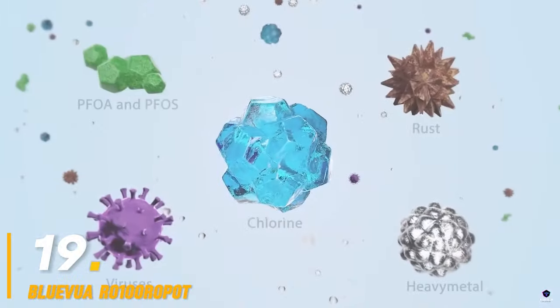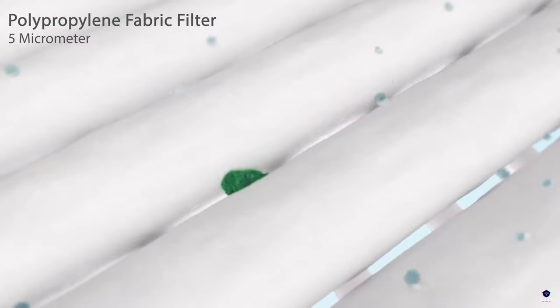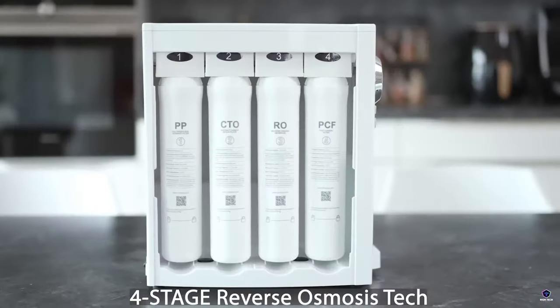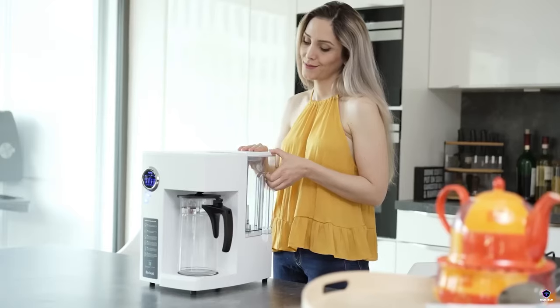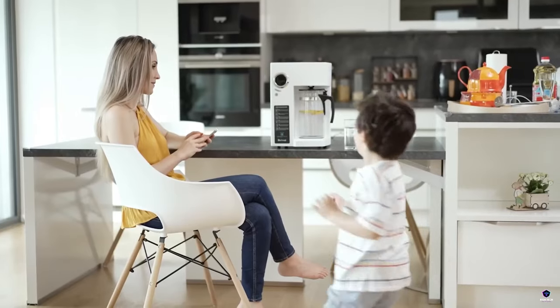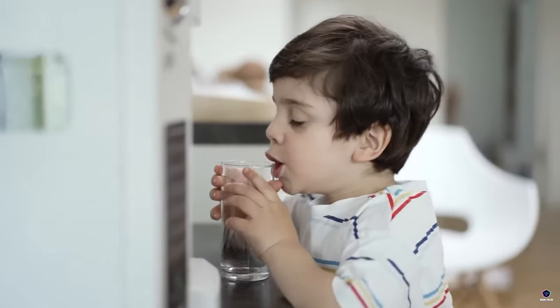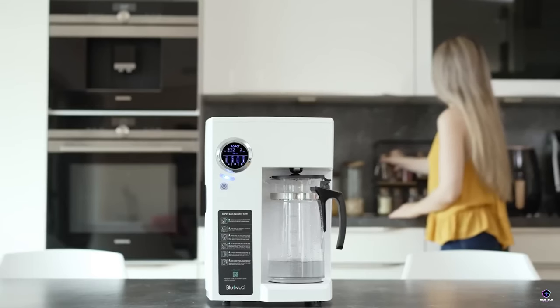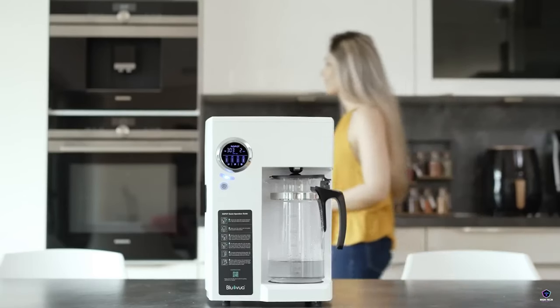Number 19: Bluevua RO100 Rapid. The Bluevua RO100 Rapid is a countertop reverse osmosis water filtration system offering clean drinking water at home. This four-stage filter removes up to 99.99% of contaminants like chlorine, lead, and heavy metals. Enjoy fresh-tasting water without the need for bulky plumbing or installation.